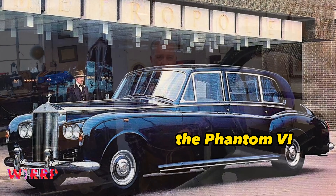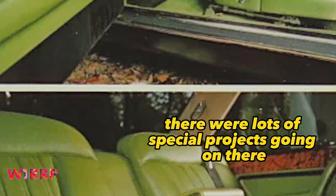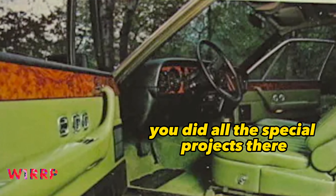We were making the Corniche and its variants, the Phantom 6, up until '77 the Camargue. There were lots of special projects going on there as well — you did all the special projects there.